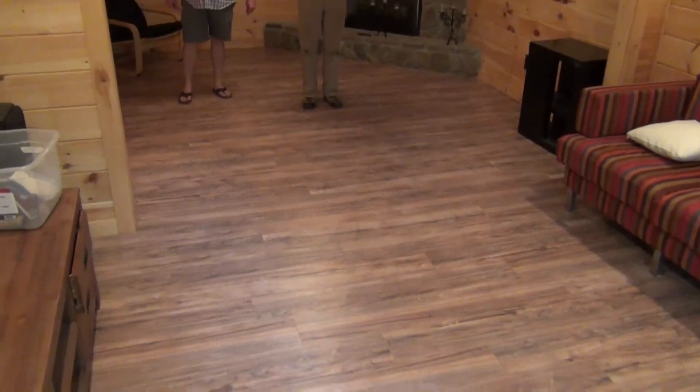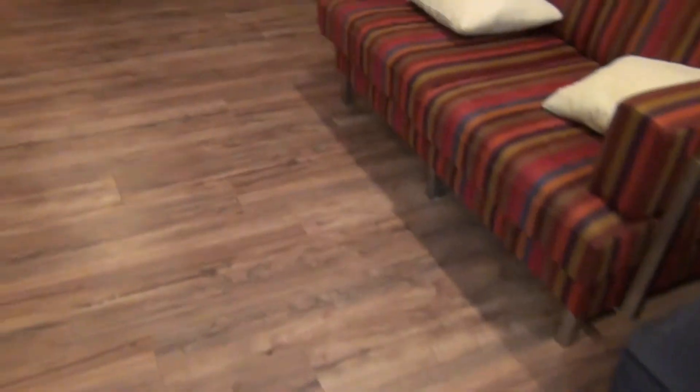The great thing about the basement is you couldn't tell the difference between the old and the new. It looks like nothing ever happened. It looks good — very good. That's a good job.